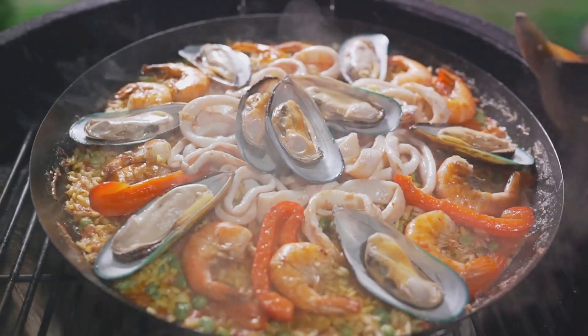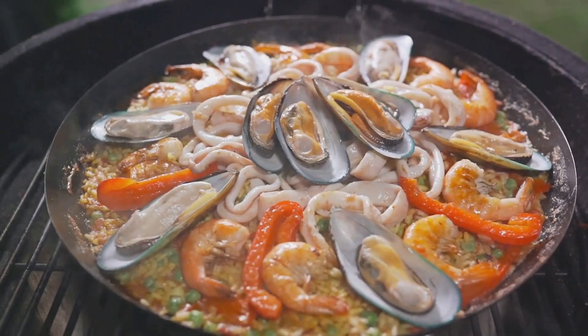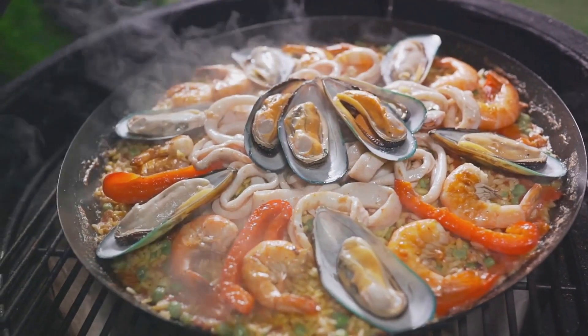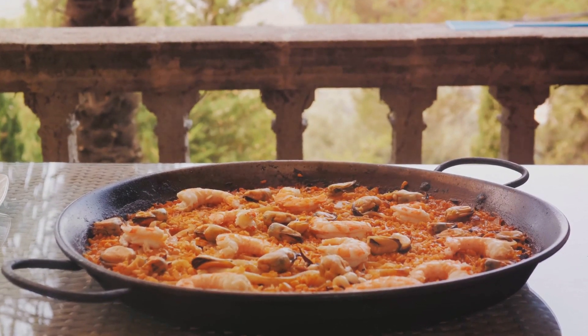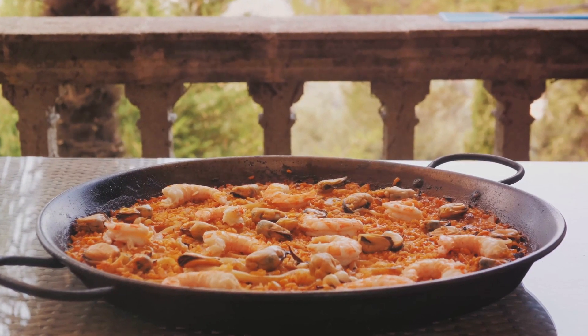Now let's embark on our culinary journey. We begin by heating a splash of olive oil in a large, shallow pan, also known as a paellera. As the oil dances and shimmers under the heat, we introduce the rabbit and chicken pieces to the pan. The goal here is to achieve a beautiful, even browning. Be patient, my fellow food enthusiasts, for this is where we lay the foundation of flavors for our paella.